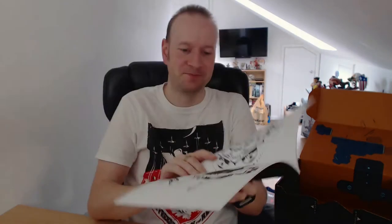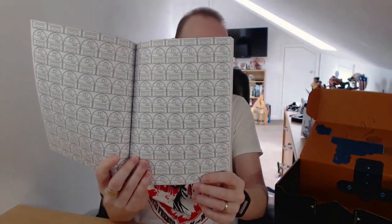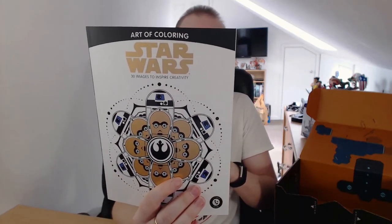It's like one of them adult colouring books. That's enough to send you dizzy. As I'm not one for doing these sort of things, but my wife is, I have a feeling this will be going to her. The Art of Colouring Star Wars. Interesting.